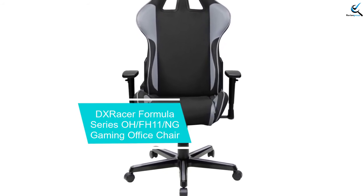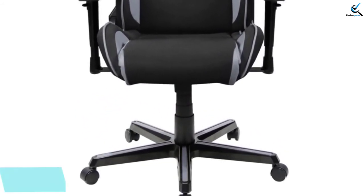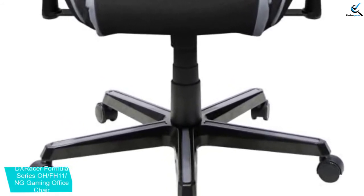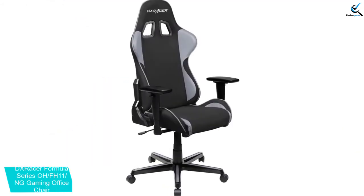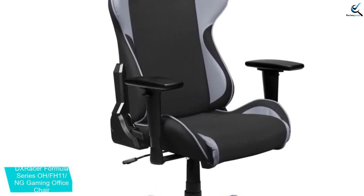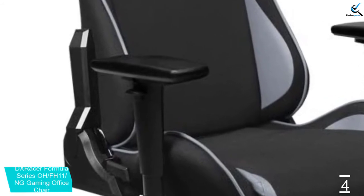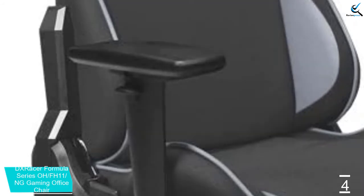Moving on at number 4, we have the DX Racer Formula Series FH11 ING Gaming Office Chair. There are 11 different color options. The ergonomic design of the chair allows you to use it quite easily. There are two cushions on offer. The breathable material of the seat keeps you at a comfortable temperature even when using it for long hours. There is a mesh structure that increases breathability.